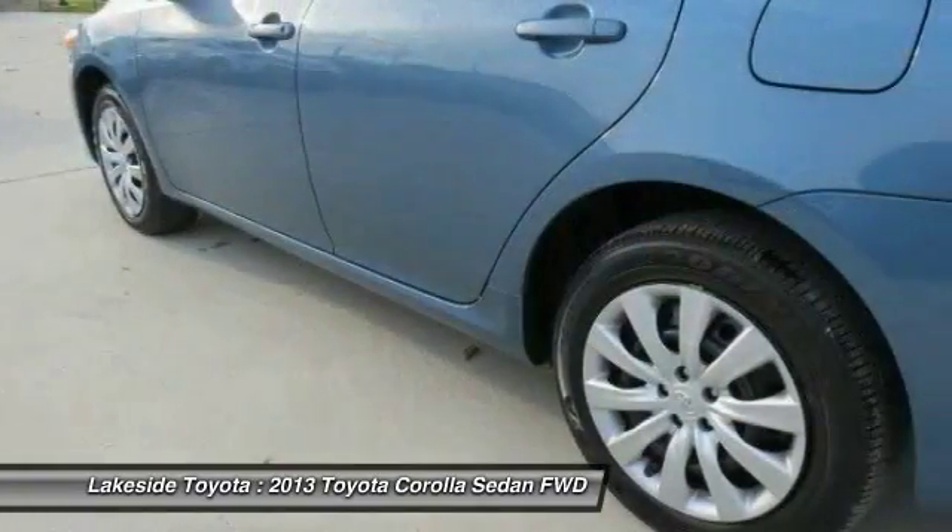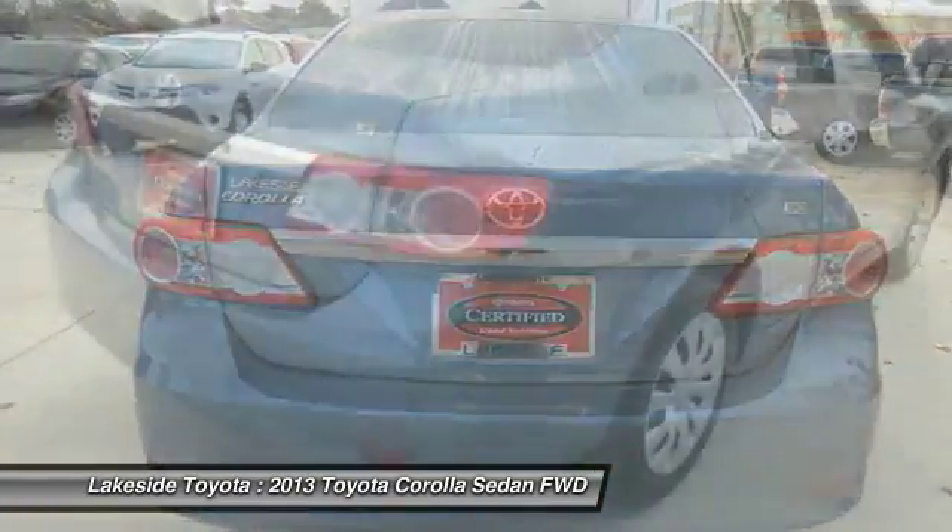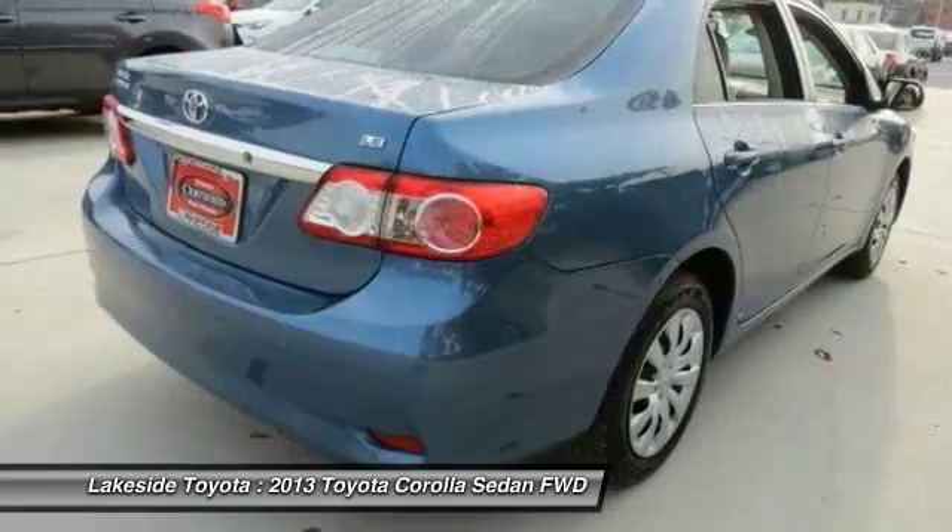Adjustable steering wheel. Driver airbag. Cruise control. Take this vehicle for a spin and see why so many shoppers are now proud owners.